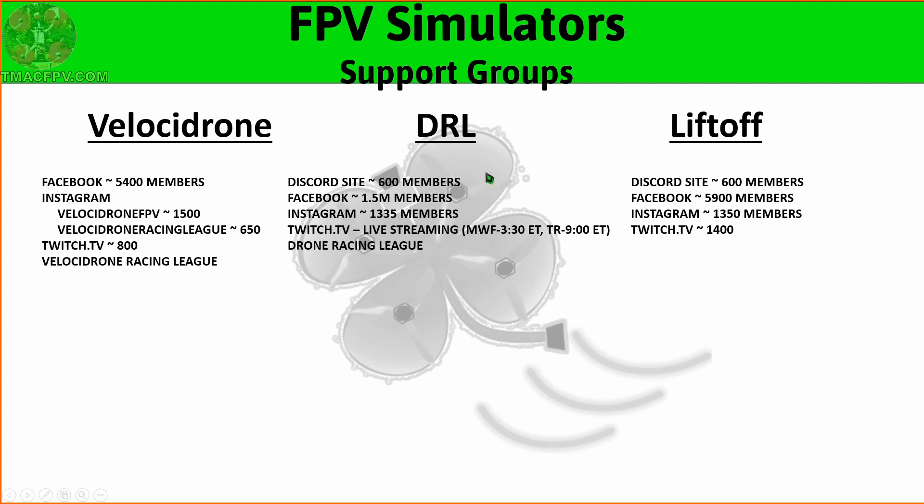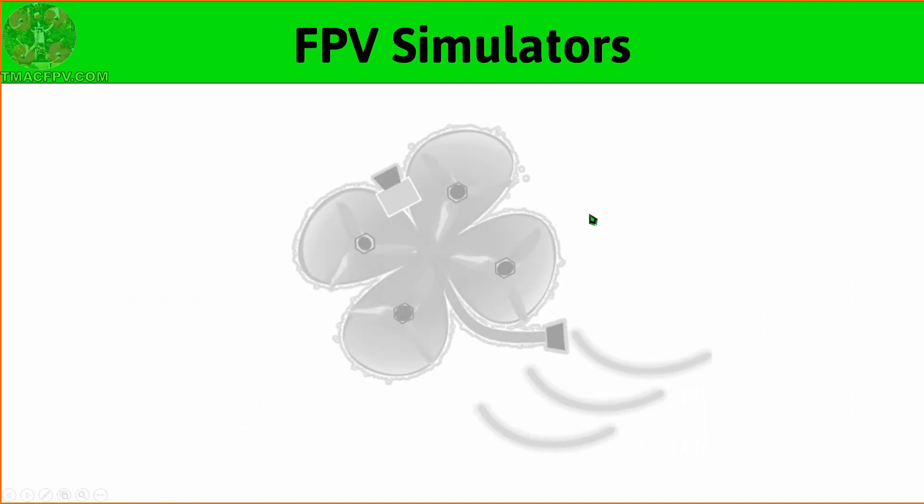All three of these simulators have different levels of presence on social media platforms with their own followings. They all have Facebook and Instagram accounts and can also be found on Twitch TV. All three also have their own racing league competitions which can be a lot of fun. To start using the sims all you have to do is download and install them, then calibrate your transmitter sticks, which on Velocidrone, DRL, and Liftoff is an easy process.